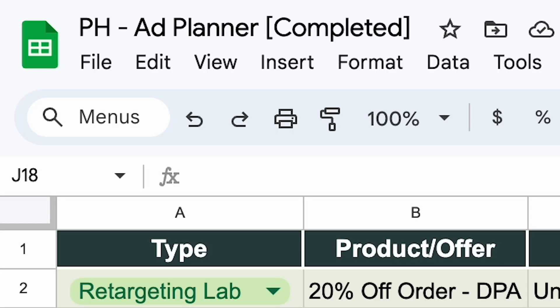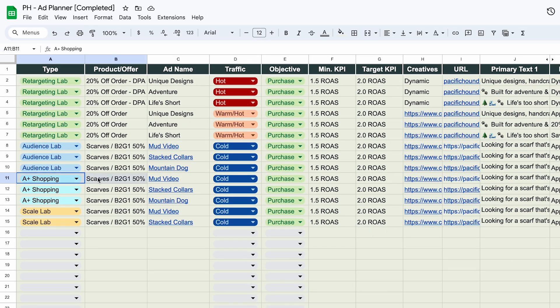And at the end, we're going to give you our ad planner to keep all of the ads that you do organized.